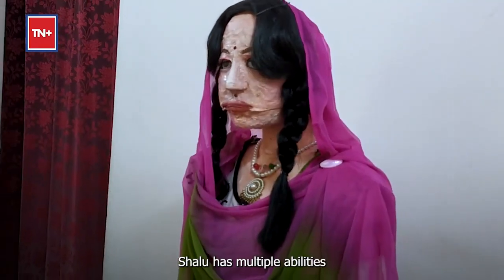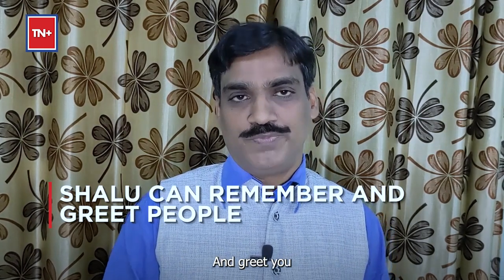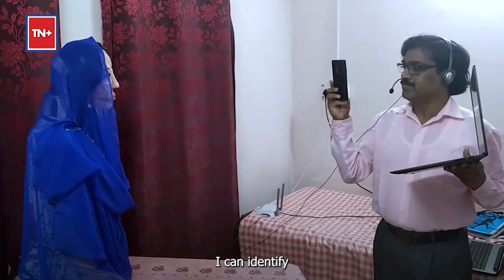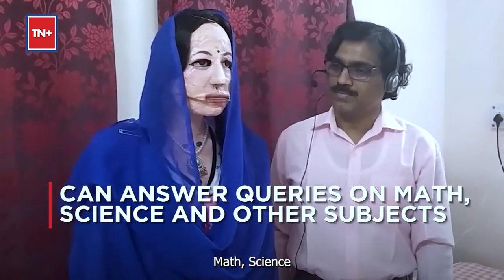Shalu is having multiple abilities. After meeting, she can recall you and she can greet you. She can identify so many objects around us — for example, she identified one person with one laptop in one scene. She can also answer many queries related to general knowledge, maths, and science.